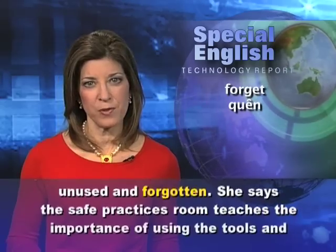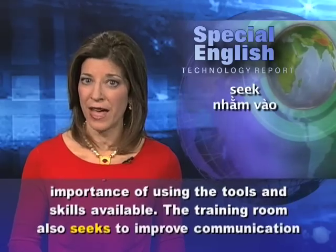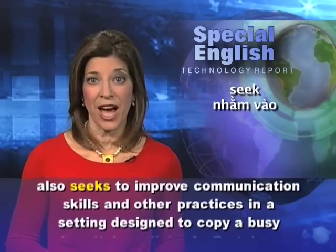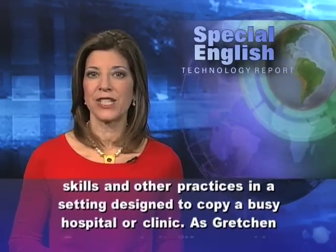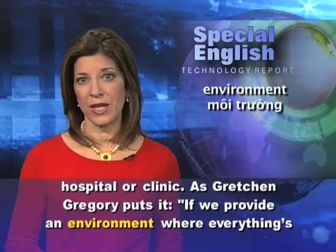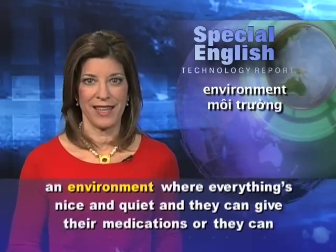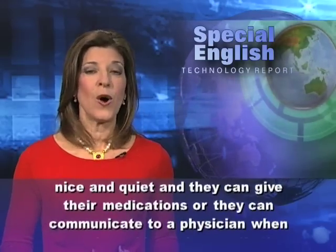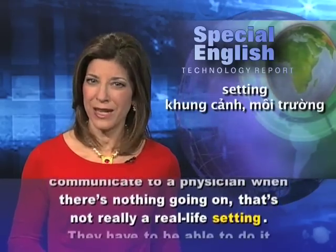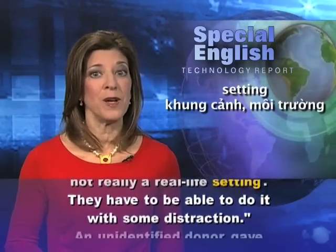She says the safe practices room teaches the importance of using the tools and skills available. The training room also seeks to improve communication skills and other practices in a setting designed to copy a busy hospital or clinic. As Gretchen Gregory puts it: if we provide an environment where everything is nice and quiet and they can give their medications or communicate to a physician when there's nothing going on, that's not really a real-life setting. They have to be able to do it with some distraction.